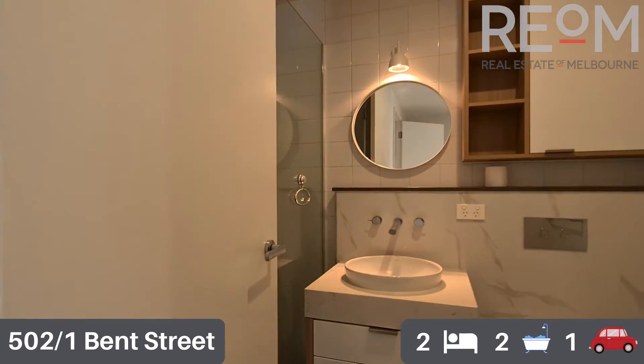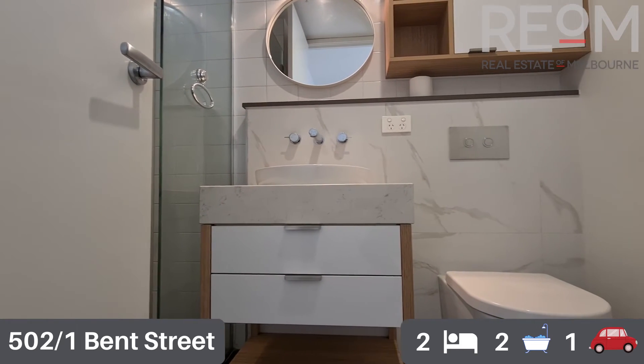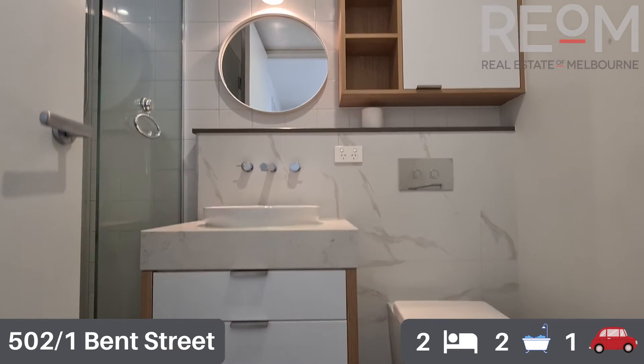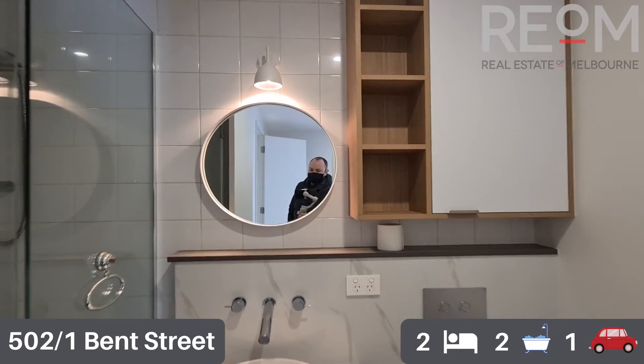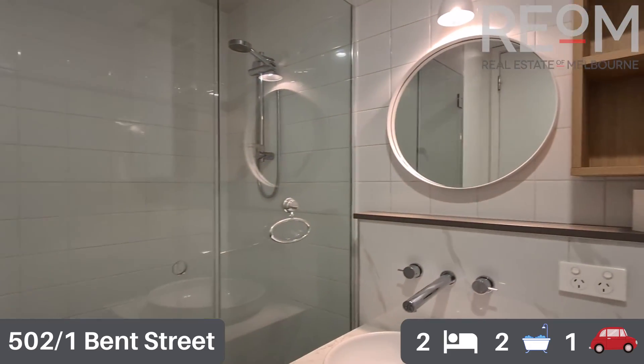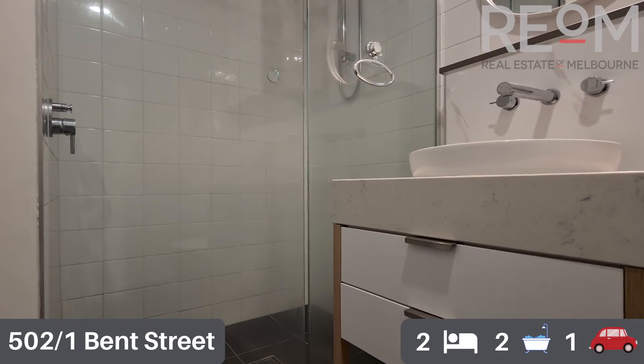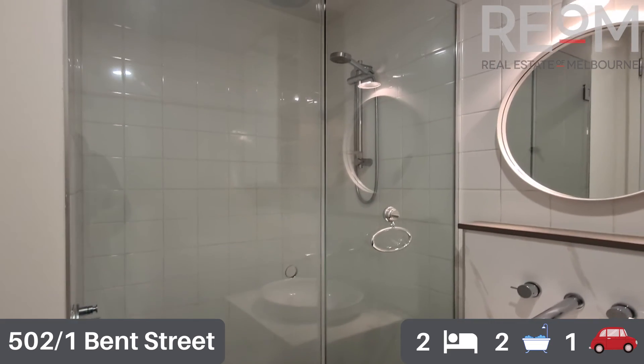The ensuite is very similar to the central bathroom — lots of tiled and stone surfaces, good options for storage underneath and overhead. There's the same big shower recess with a dual shower head option, and it's really easy to maintain with beautiful chrome fixtures and fittings.